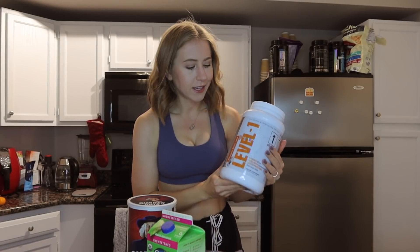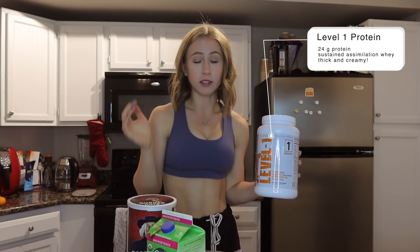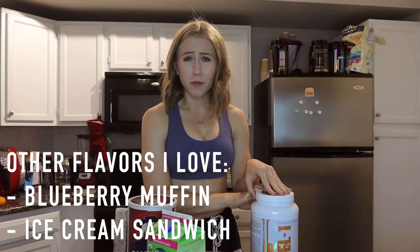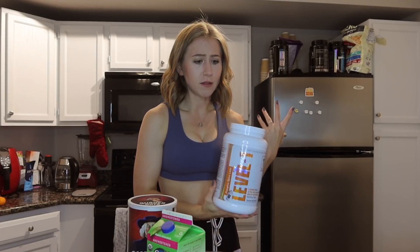The main ingredient that really makes the difference is the Level One protein. I love it because it's sustained assimilation whey, not the super fast absorbing kind, so it's really good for oats — they'll stay with you for a long time. I can eat these around 8 in the morning and I'm not hungry until lunch. When I used to eat two eggs and toast I was starving by lunch. This protein adds the pumpkin pie flavor and spice, and unlike other proteins I've tried, it doesn't make the oats grainy or powdery — it's still super creamy and thick.